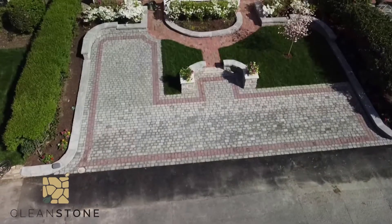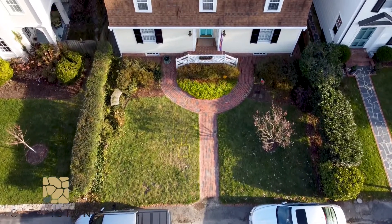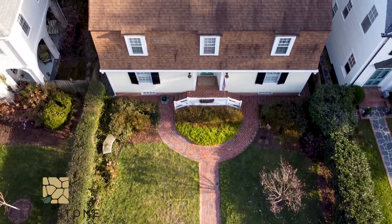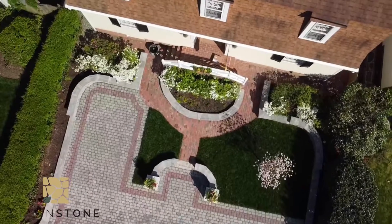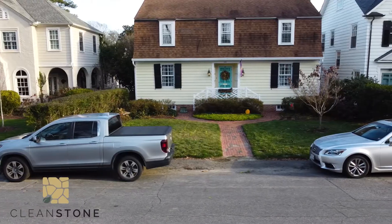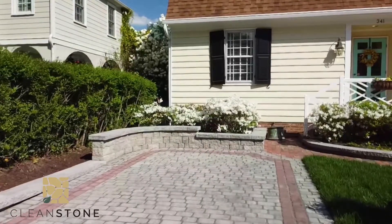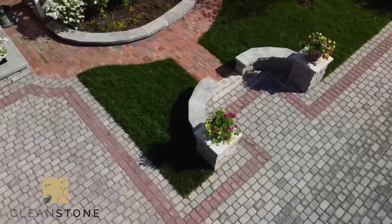We reached out to Cleanstone to provide a nice landscape to solve a problem, but we didn't just want to solve the problem by doing something simple. We wanted it to be aesthetically pleasing as well so we could enjoy it both for parking purposes, which was the problem in this neighborhood. We solved it through this front yard hardscape and added some aesthetics to the home at the same time.